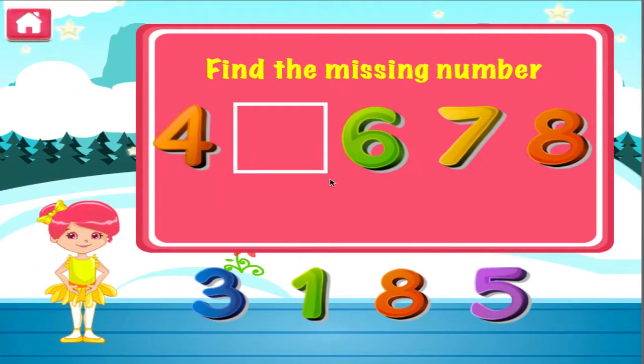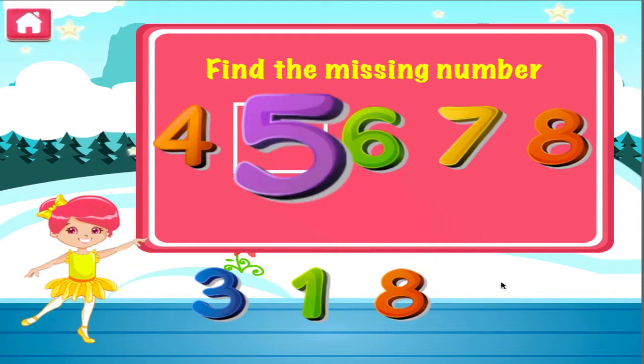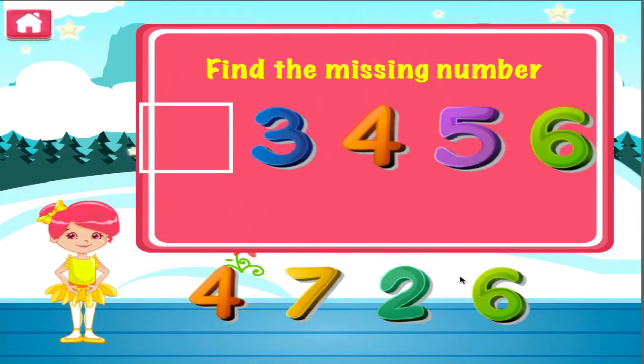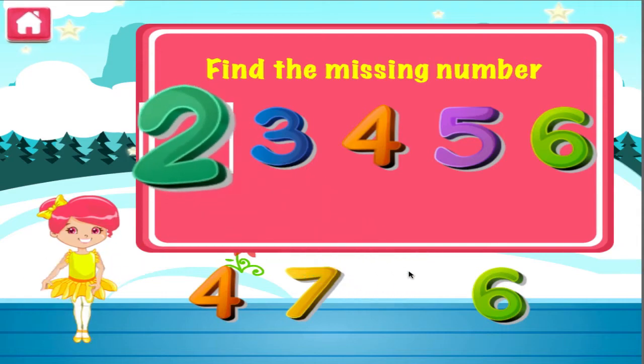What is the missing number? Good job, that's another right. What is the missing number? Woohoo, good job, you got it right.